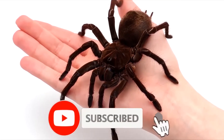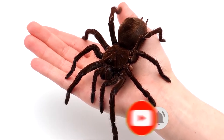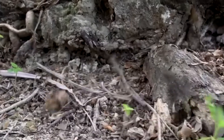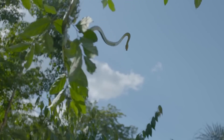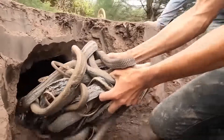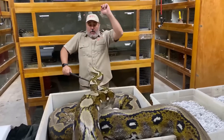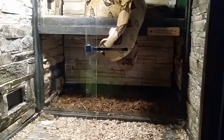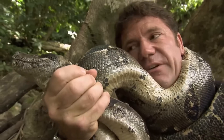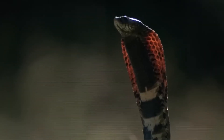Like and subscribe right now, or this spider will crawl on your face when you're sleeping! Big snakes, flying snakes, swimming snakes — snakes everywhere! These slithering reptiles have always terrorized humans with their sinister movements and terrifying attacks. Today, we will show you some outright bizarre and terrifying serpents that really should not exist!